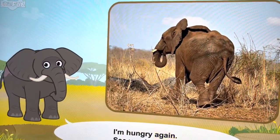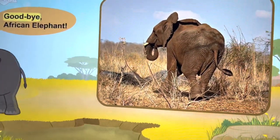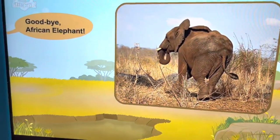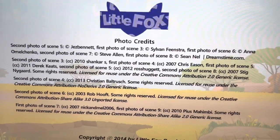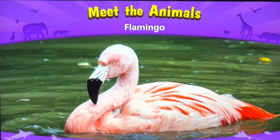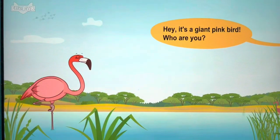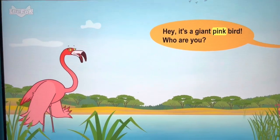I'm hungry again. See you later. Goodbye, African elephant.